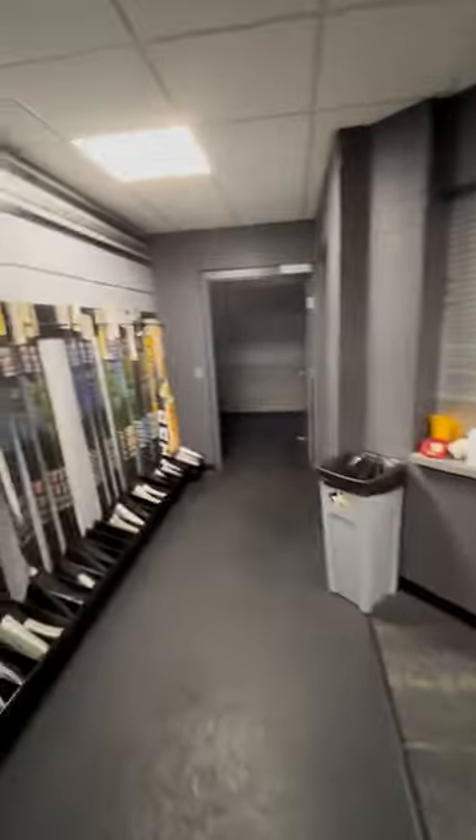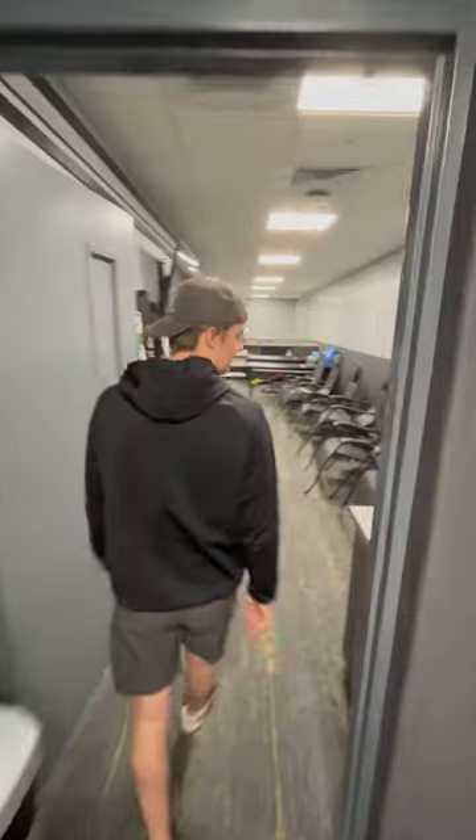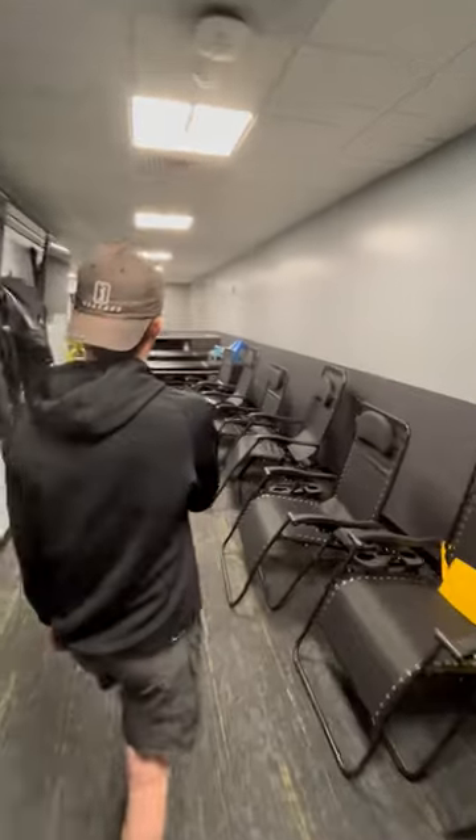Over here is all the players' stick racks. They said they're still going to put some kind of name plates and stuff, so that's still a work in progress. And here is the new training room — it's kind of where everyone recovers a little bit.